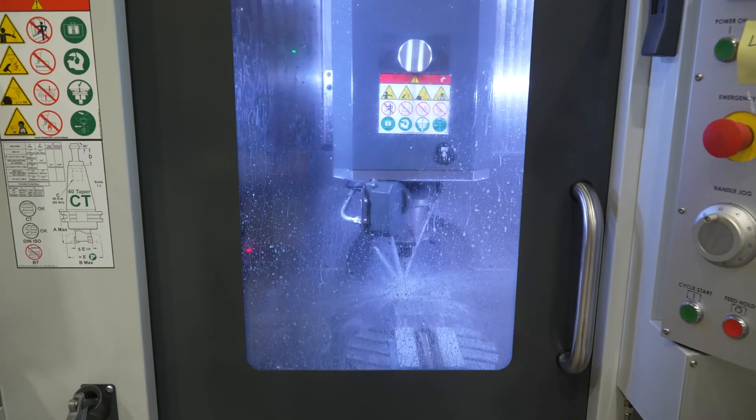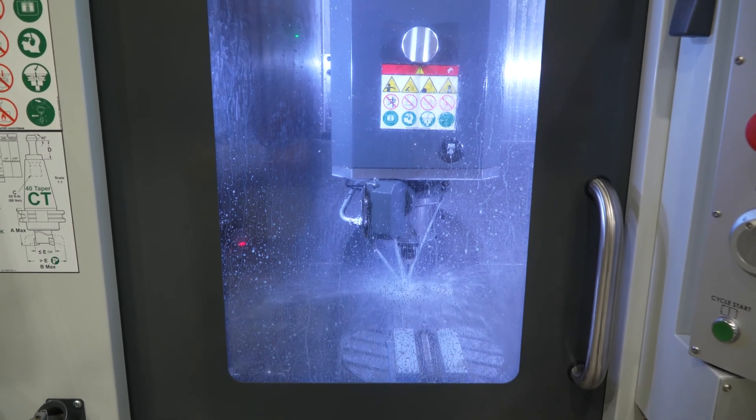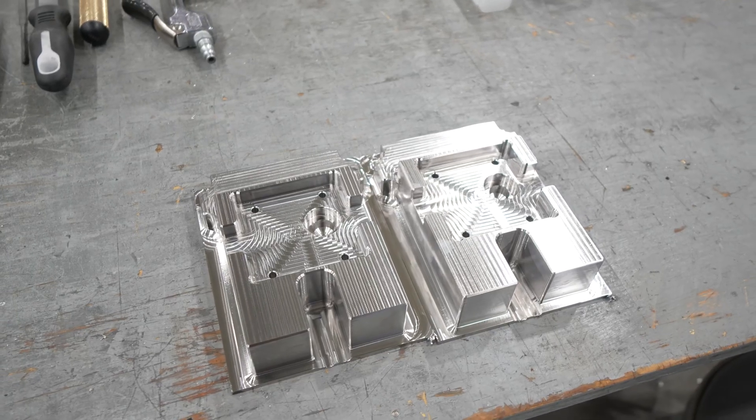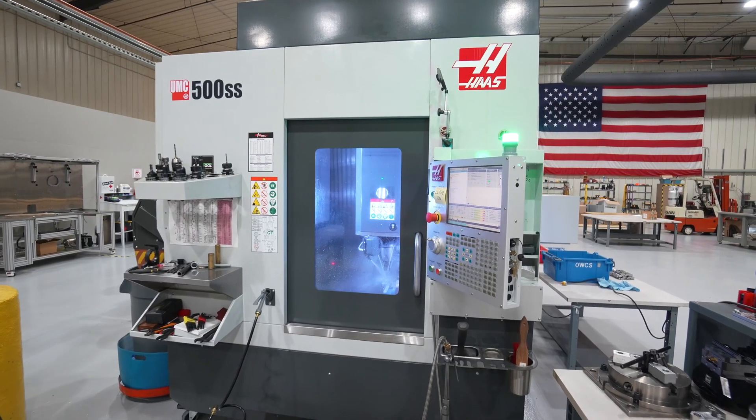As Hyperion continues to grow, we see our initial vision of manufacturing what we design continuing. We anticipate continuing to partner with Haas to supply our machines for our shop floor.